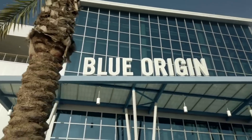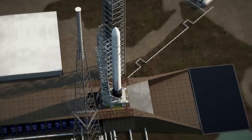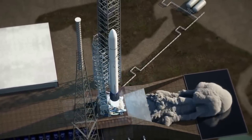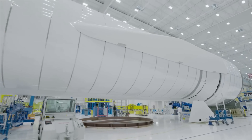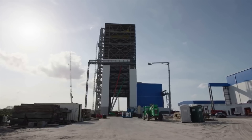Usually, Blue Origin doesn't share a lot of information on New Glenn and its development, keeping us wondering how far along the project is. As time goes on and they get closer to a maiden flight, we would likely get more updates. Here I'll go more in-depth into New Glenn's production progress, the maiden flight plan, the aggressive launch timeline, and more.